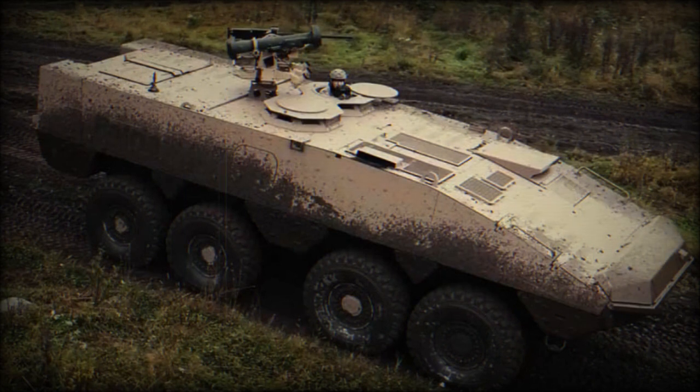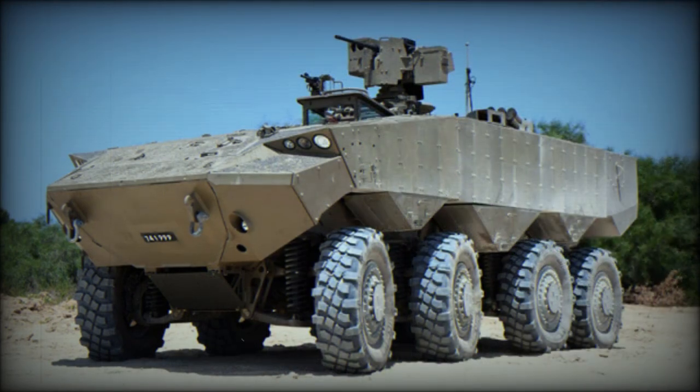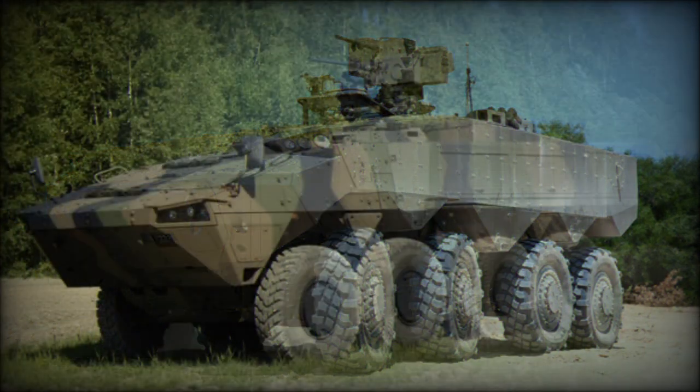The Patria AMV XP can be fitted with various weapon systems, either remotely controlled or turret-mounted. A baseline armored personnel carrier is proposed with a remotely controlled weapon station armed with a 12.7mm machine gun. Slovak armored vehicles will be fitted with a locally produced TURRA 30 remotely controlled turret, armed with a 30mm cannon, a 7.62mm coaxial machine gun, and two anti-tank guided missile launchers.